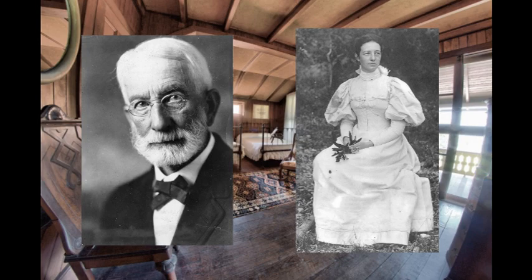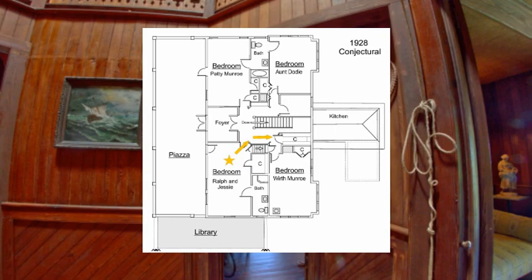Ralph and Jessie lived here until their deaths. Ralph died in 1933, Jessie in 1940. After Jessie's death, Worth Monroe, his wife Mary, and her two sons William and Charles moved into the Barnacle. We will leave the Commodore's bedroom, turn right, and go down the short corridor to the back of the second floor.